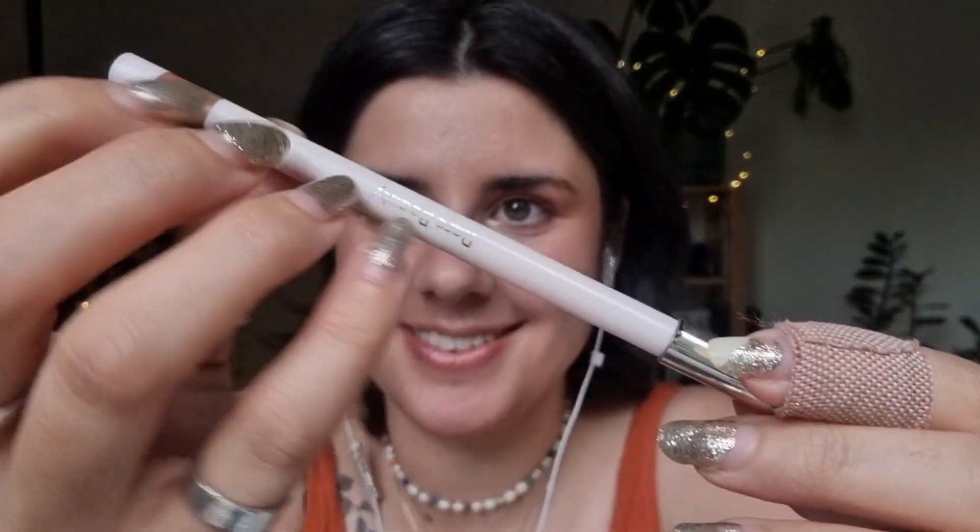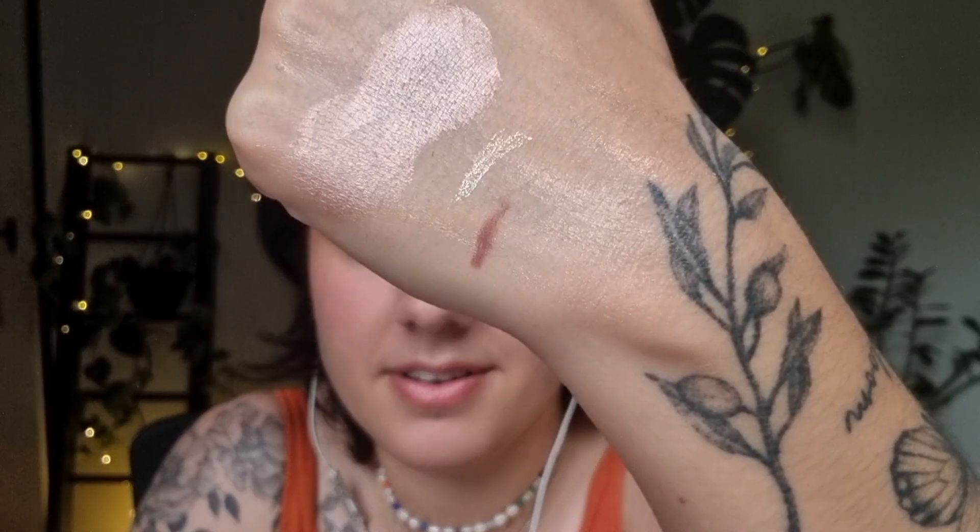My favourite lip liner is Rare Beauty in the shade Wise. I love this so much — it is just the perfect shade for me. I just find it's the perfect neutral lip liner. I often pair this with a lip gloss. I'm obsessed. I also have a lipstick in a colour I really love, but the lip liner is what I use the most because I often pair it with other things. We'll be repurchasing when this runs out.